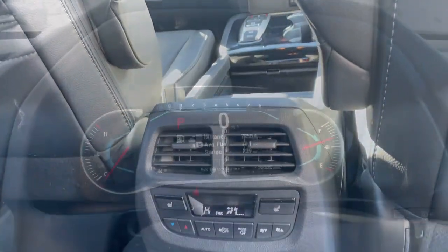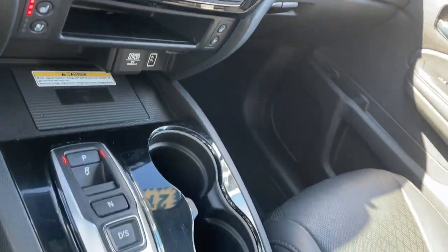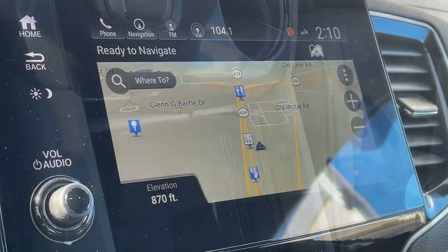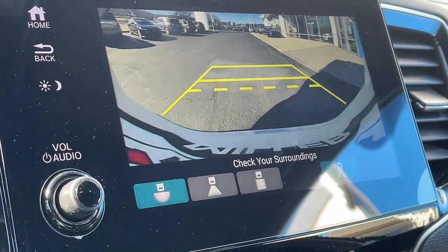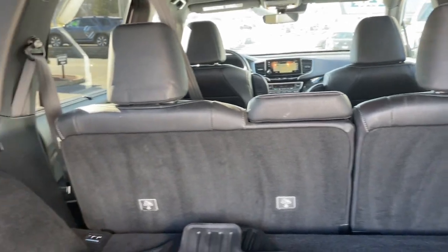Heated steering wheel, pre-collision system, intelligent auto on-off high beams, lane departure warning, all-wheel drive, sunroof/moonroof, navigation system, keyless entry, hands-free liftgate, keyless start.